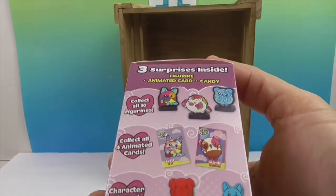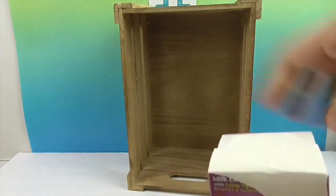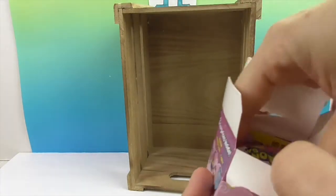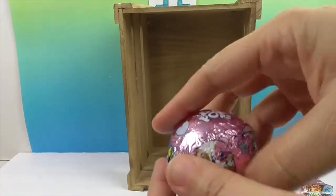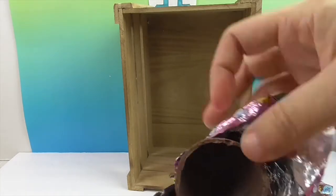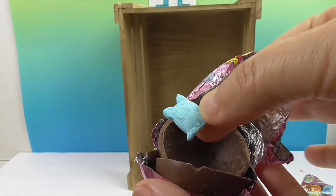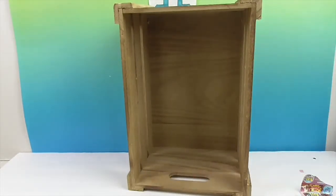I'm trying to remember if it was one of the three that's showing there. It has character shaped candy — collect all four animated cards. So there's the Wonderball of chocolatey goodness. Oh look at that — yummy Pikmi Pop shaped little candies inside of our chocolate. We'll have to save that for later.